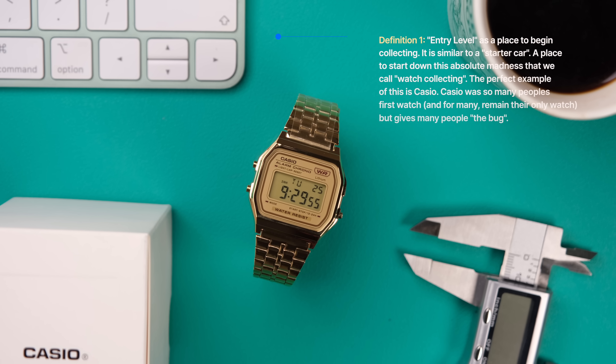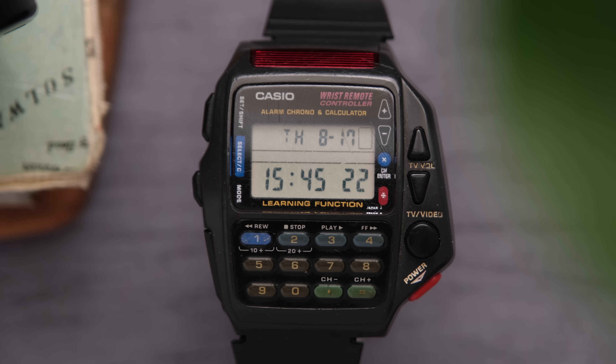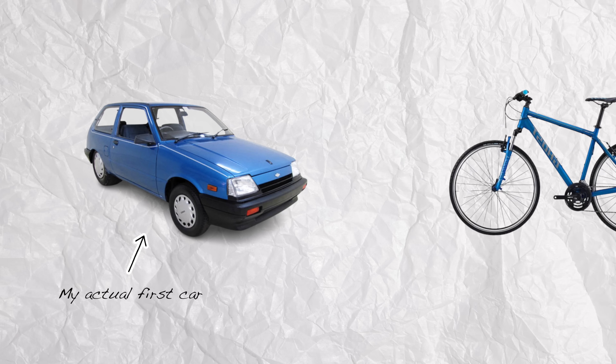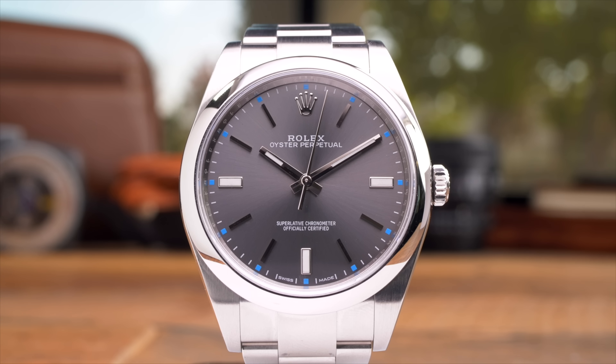Before we get into the video, I think it would be helpful to first define entry-level. There are two different ways of looking at it. The first way: entry-level means affordable watches that are a good place to begin — almost like a starter watch, like your starter car. The second way is a higher-end watch that falls on the lower end of the price point of a certain brand — the entry point into that brand. But just because it's a starting point doesn't make it any less special or luxury. The second definition is what we're working from today.